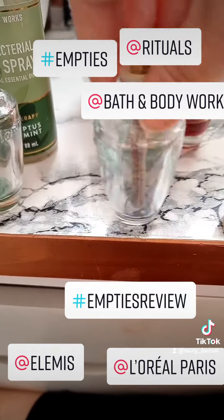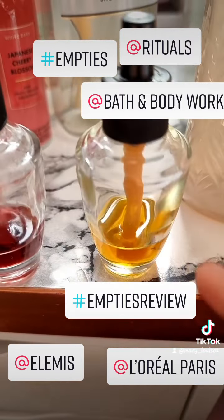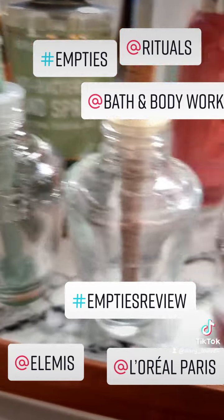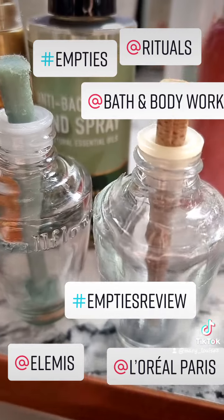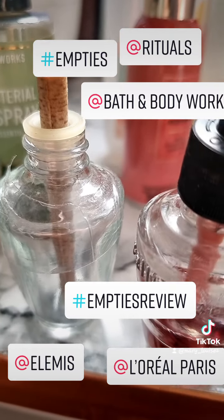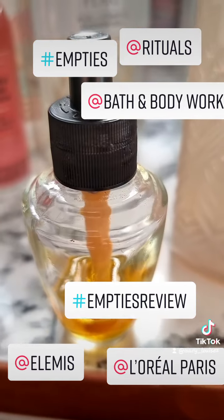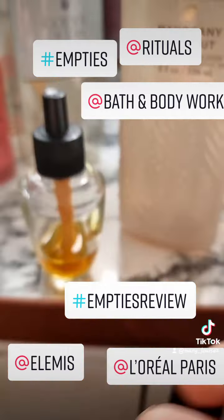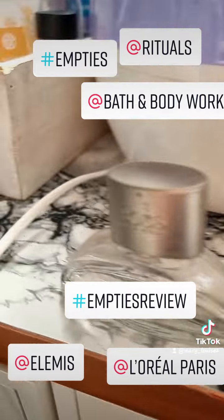Then we've got the Air Fresheners. I don't know if any of my other Bath & Body Works friends — do you get to that stage where it just doesn't go any further? We've got Eucalyptus, Lake Afternoon Ocean, Coastal Waters, Eucalyptus. I can't remember which one this one was. Holiday Mistletoe I've used. I've also used the Rituals and the Boss Perfume.